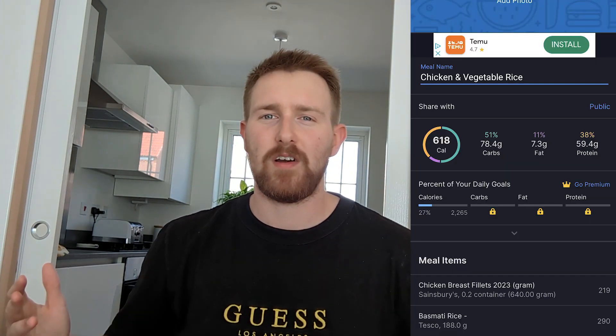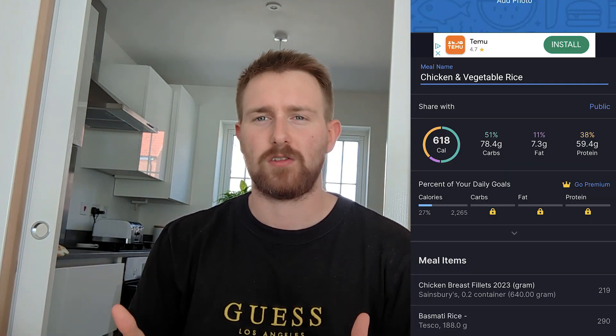The calories and macros for this meal will be on the screen now. It's another very high protein meal — chicken breast is a great source of protein and I'd fully recommend anyone who isn't vegan to start adding chicken breast to their diet. It's a nice low-calorie, high-protein meal. I'm going to eat this and then we're going to have a little snack before I work out.